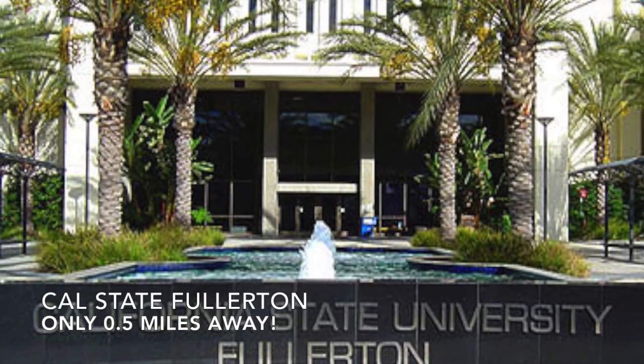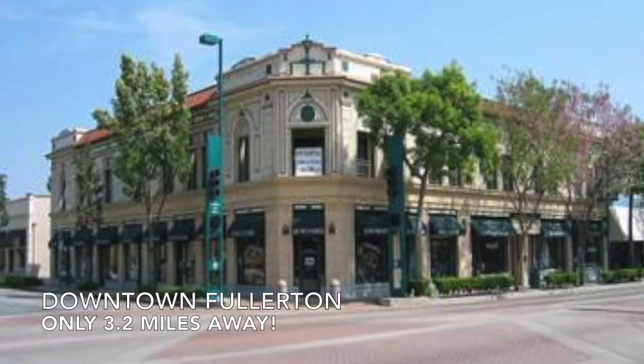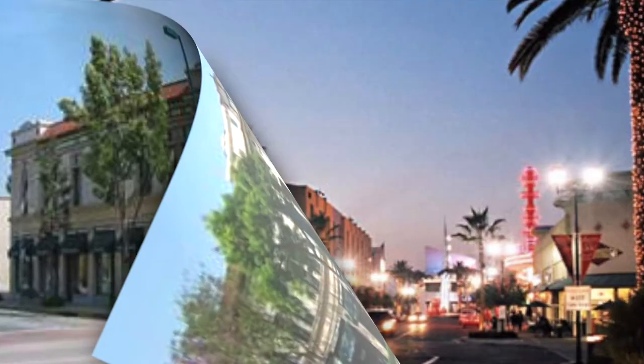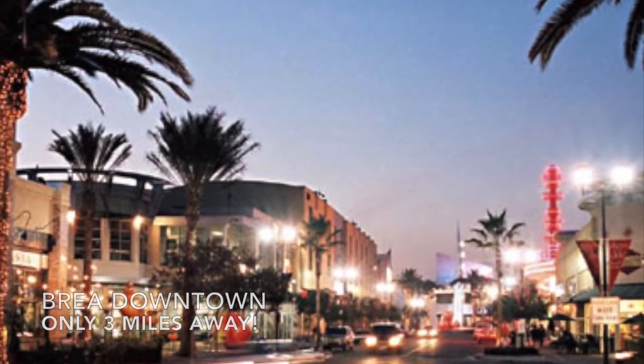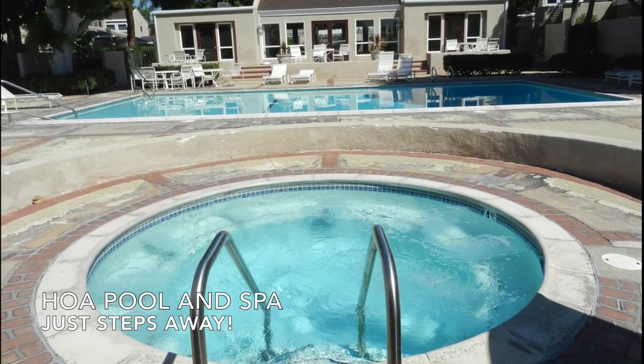This residence is just walking distance from Cal State Fullerton and a short distance from parks, Downtown Fullerton and Brea with all their dining and entertainment and much more. You will also enjoy the relaxing spa and refreshing pool.